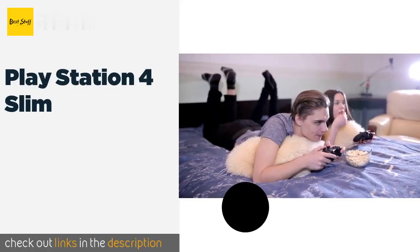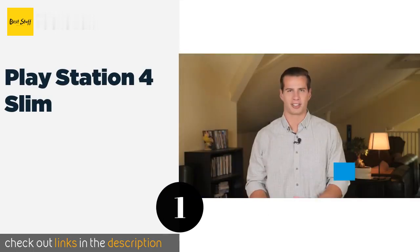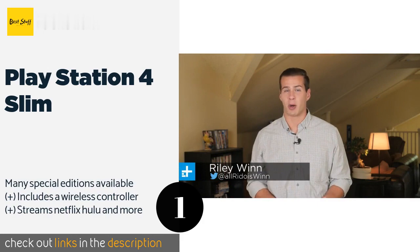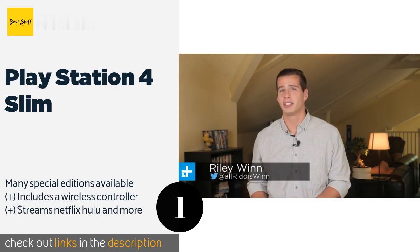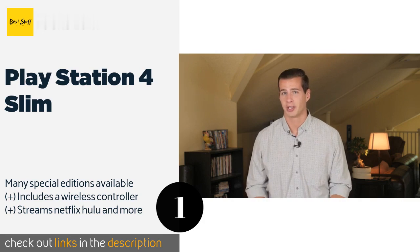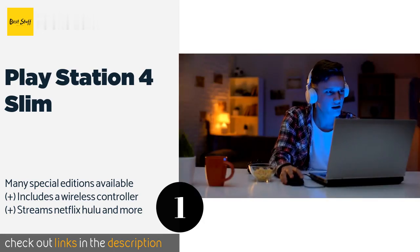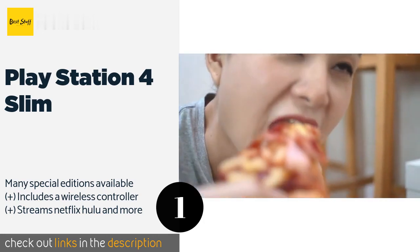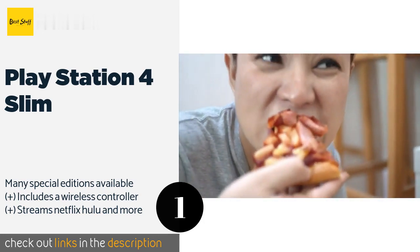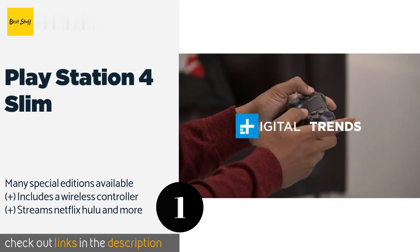The first product on our list is the PlayStation 4 Slim. The PS4 Slim can bring your favorite games to life with impressive color and clarity. It offers a one terabyte hard drive, a seamless online experience, and a compact, lightweight construction. It comes in your choice of jet black, glacier white, silver, or gold. The price is around $285. Check out the product link in the description.